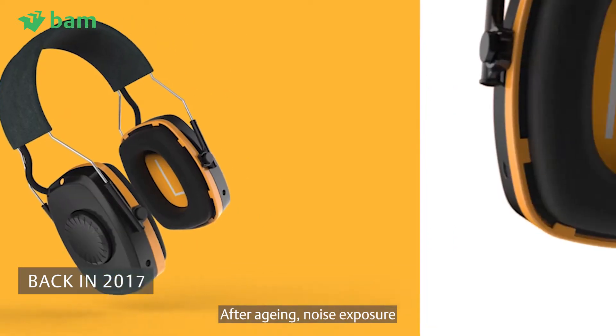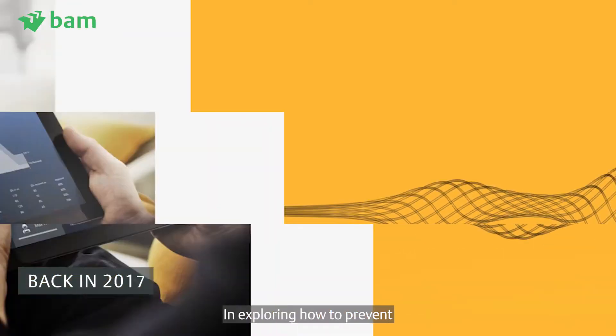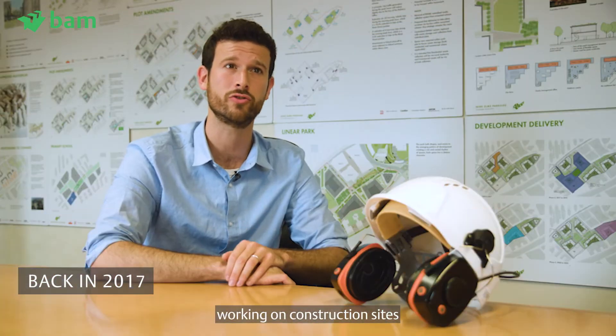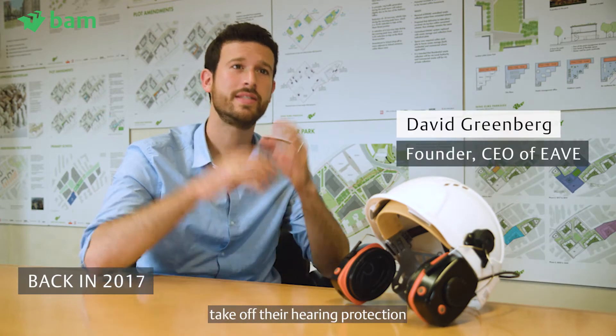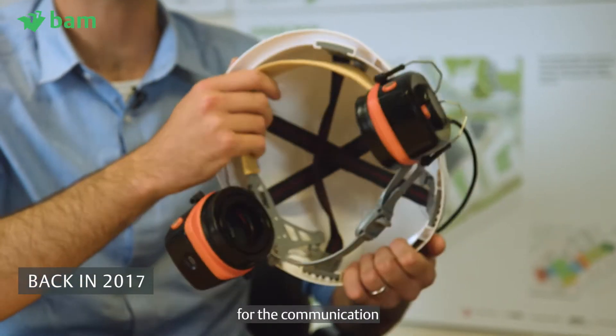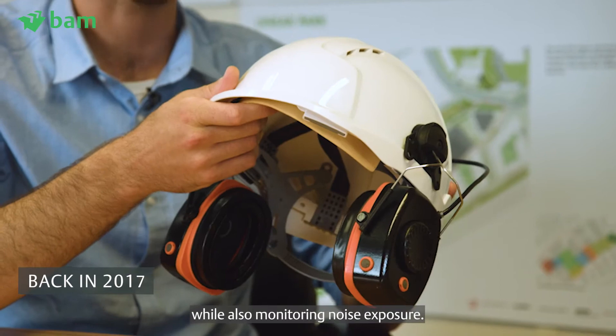After aging, noise exposure is the number one cause of hearing loss. In exploring how to prevent noise-induced hearing loss, we quickly learned that people working on construction sites very commonly would take off their hearing protection in order to communicate. So we thought, wouldn't it make sense for the communication to actually be built into the headset while also monitoring noise exposure.